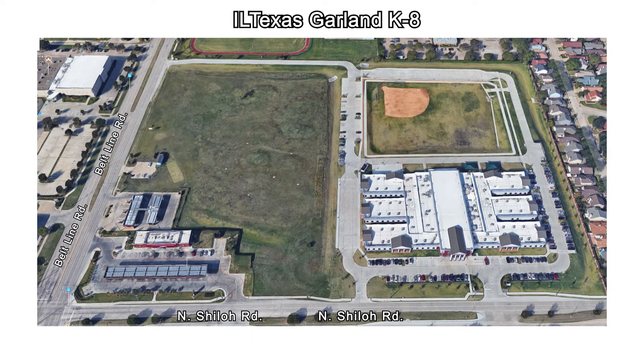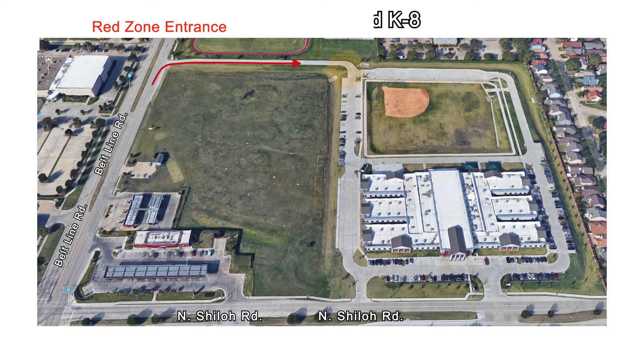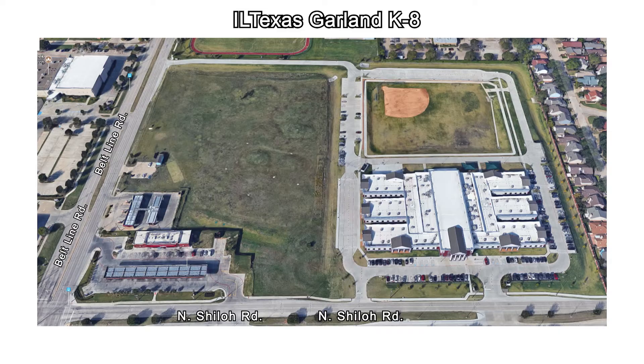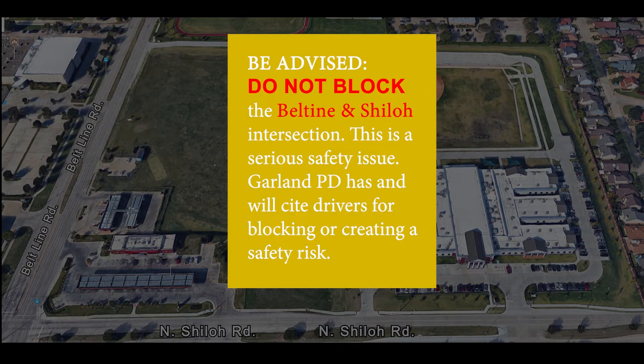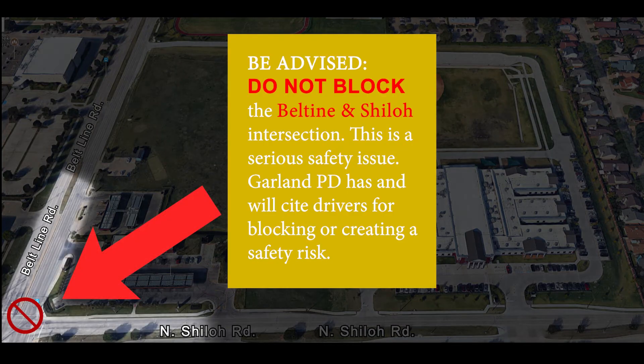For afternoon pickups designated in the red zone, the driveline will enter through the Beltline Road entrance and then split into red zone lane 1 and 2. After you have picked up your student, you will then exit onto North Shiloh Road. Please be advised, do not block the Beltline and Shiloh intersection. This is a serious safety issue and the Garland Police Department has and will cite drivers for blocking or creating a safety risk.